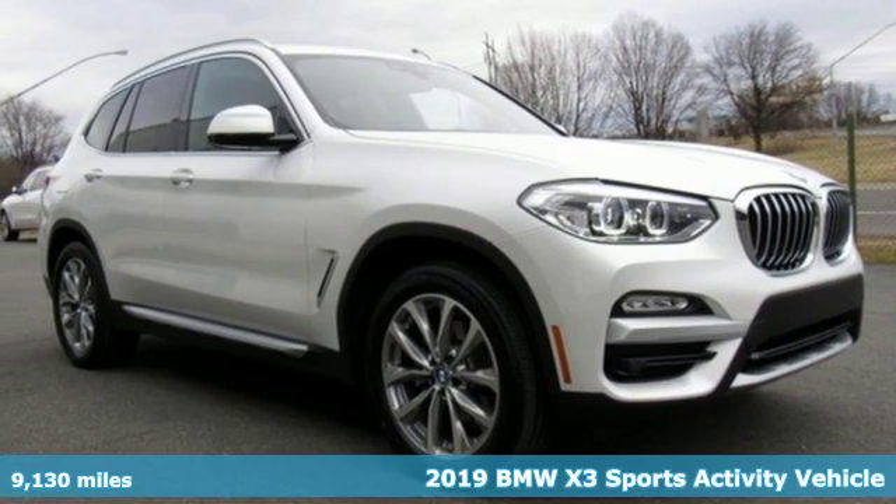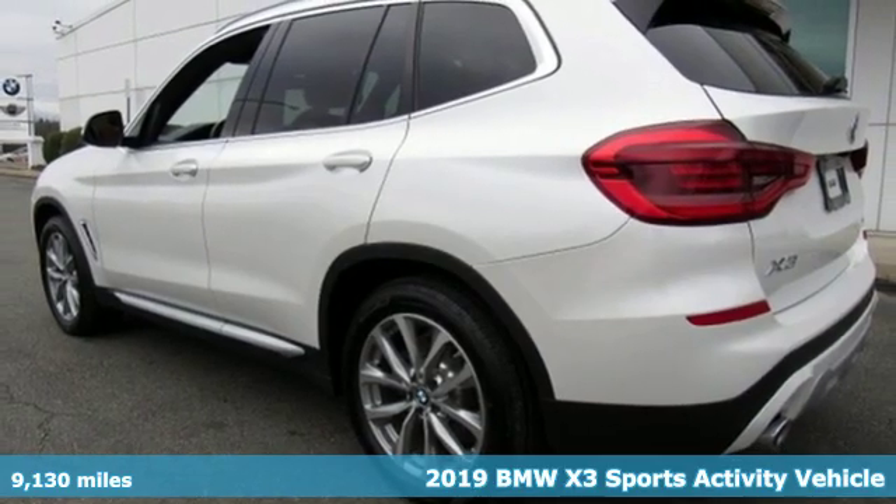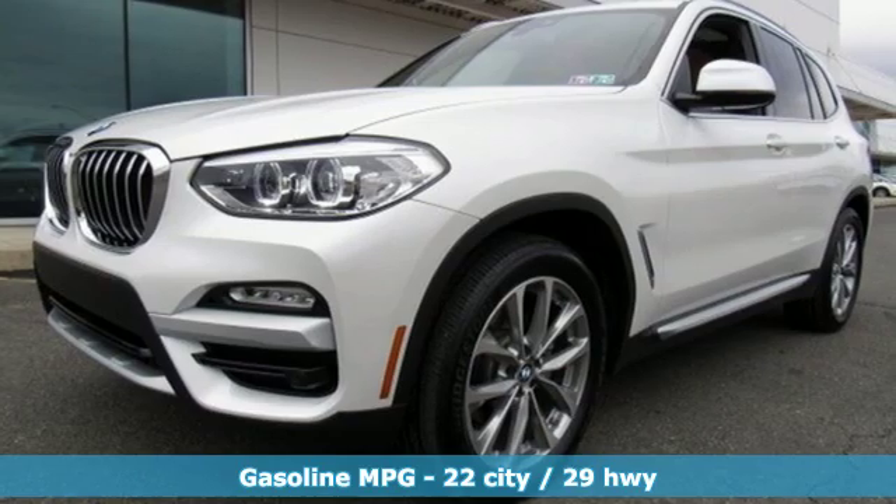It's a certified 2019 BMW X3. Whether your instincts lead you to unpaved roads or just down the to-do list, this X3 delivers on what you need.